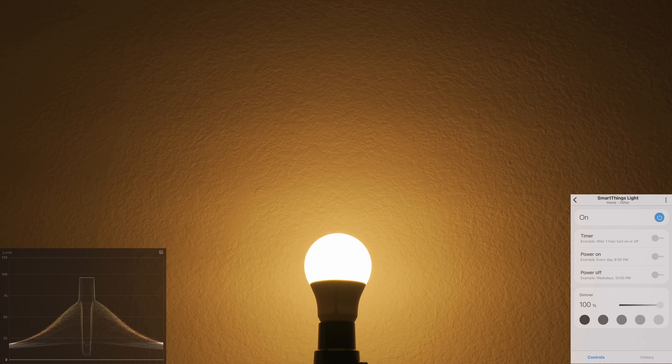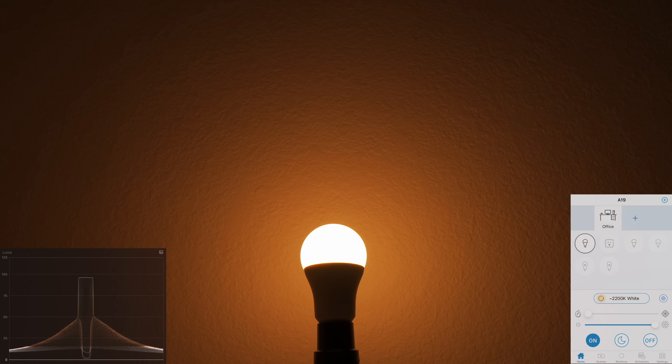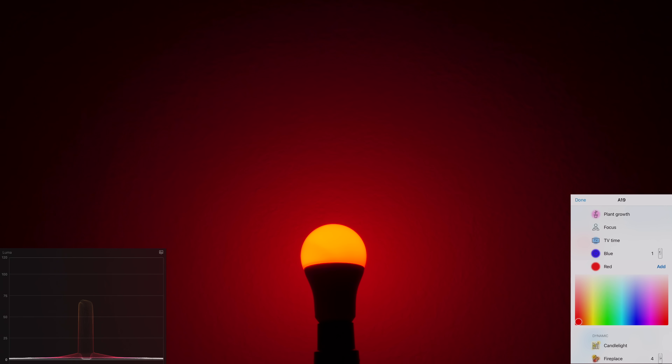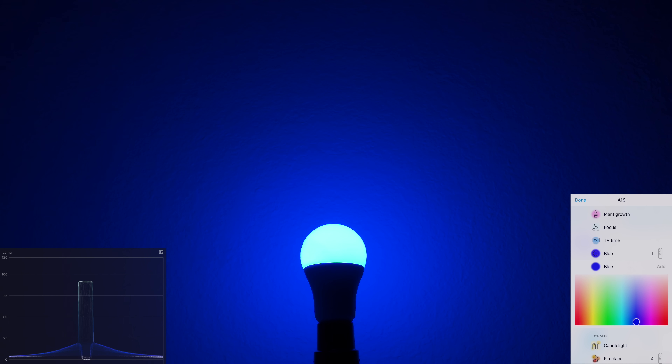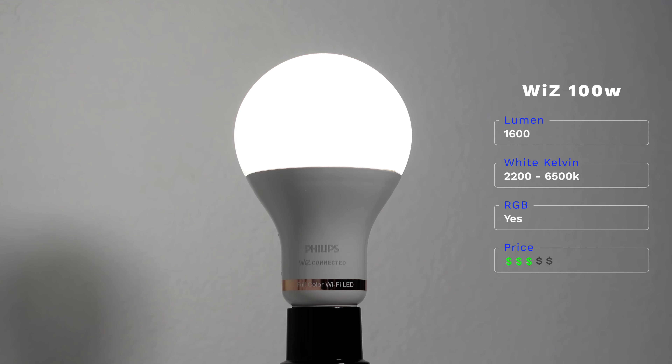Now on to Wiz, which you can find at Home Depot. The first one is an 800-lumen or 60-watt equivalent bulb. It can get really bright and fairly dim, it also has warm and cool whites which look good. The colors were slightly better than normal compared to some of the previous bulbs, and it's about the same price as them, which is great.